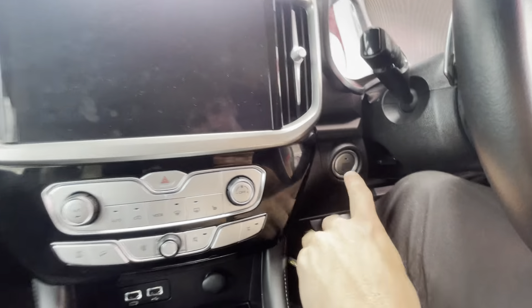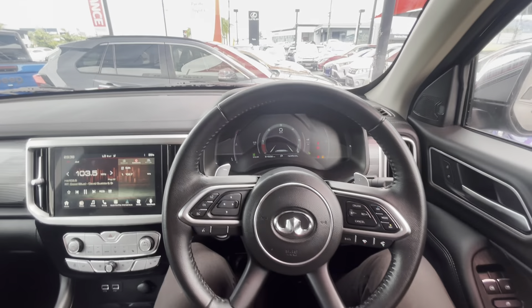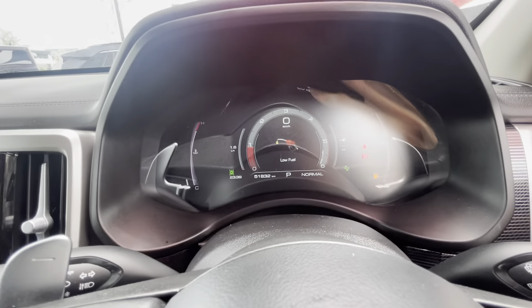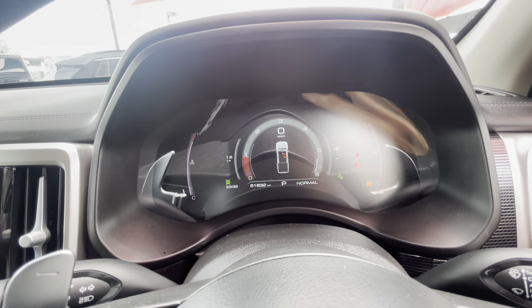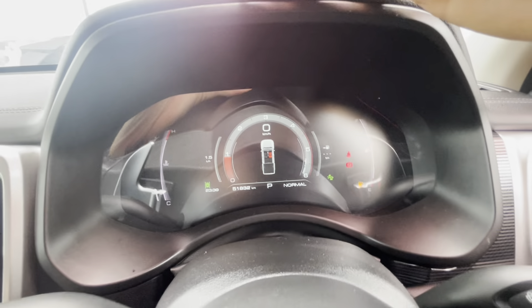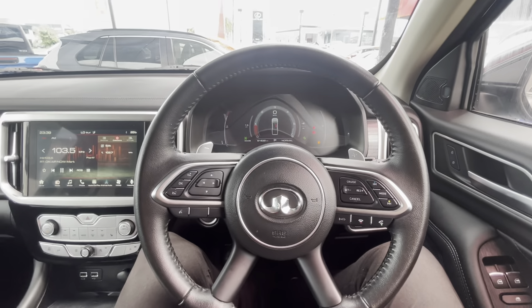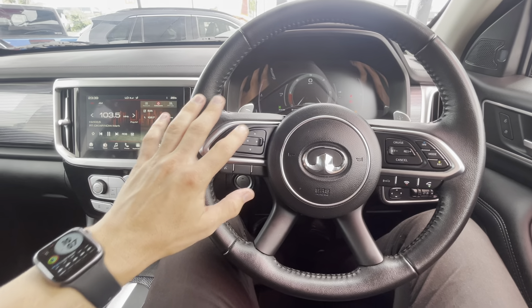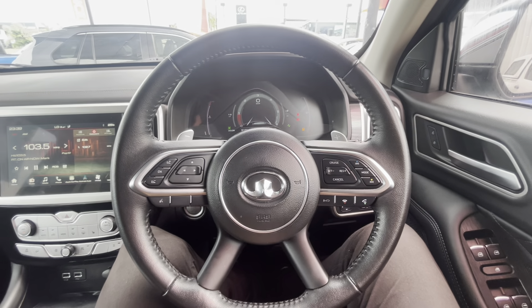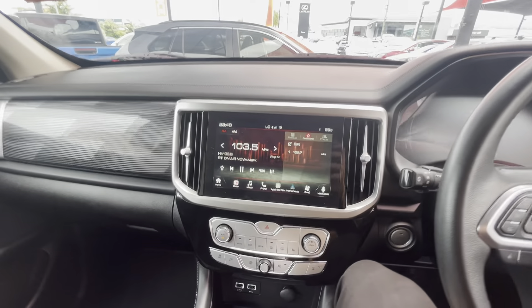Foot on the brake and press the power button just here to start it up. It's showing low fuel at the moment, but as you can see on the left there, 51,000 kilometres on the clock. No engine lights, no warning lights, nothing like that. Full LED display in the screen. All your volume controls, skip channel on the left, hang up and answer phone calls, radar cruise and cruise control settings, and your horn in the middle.